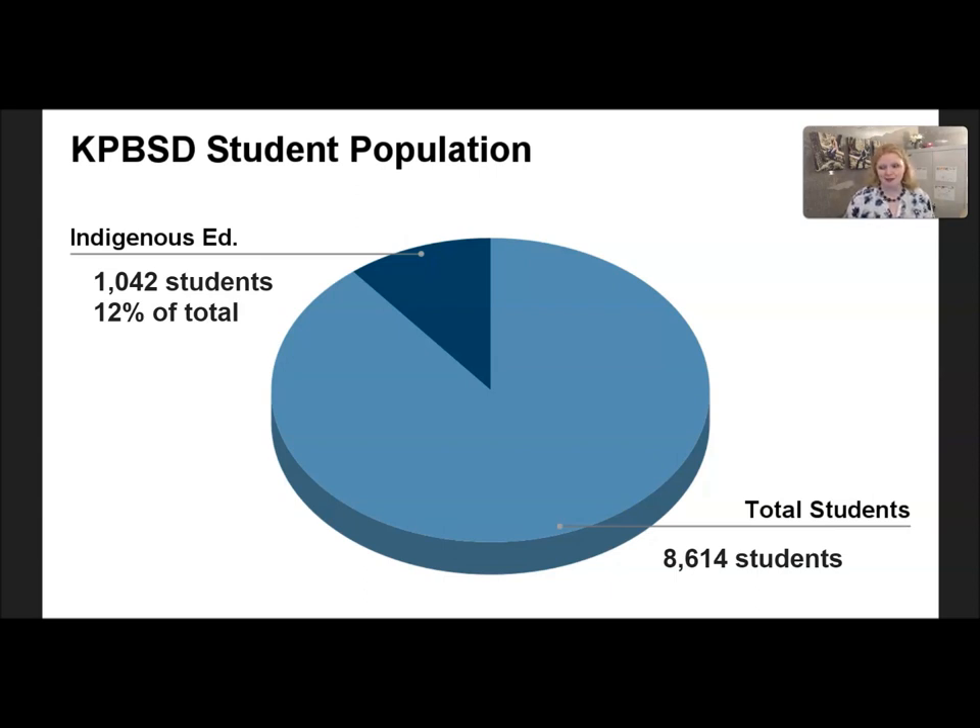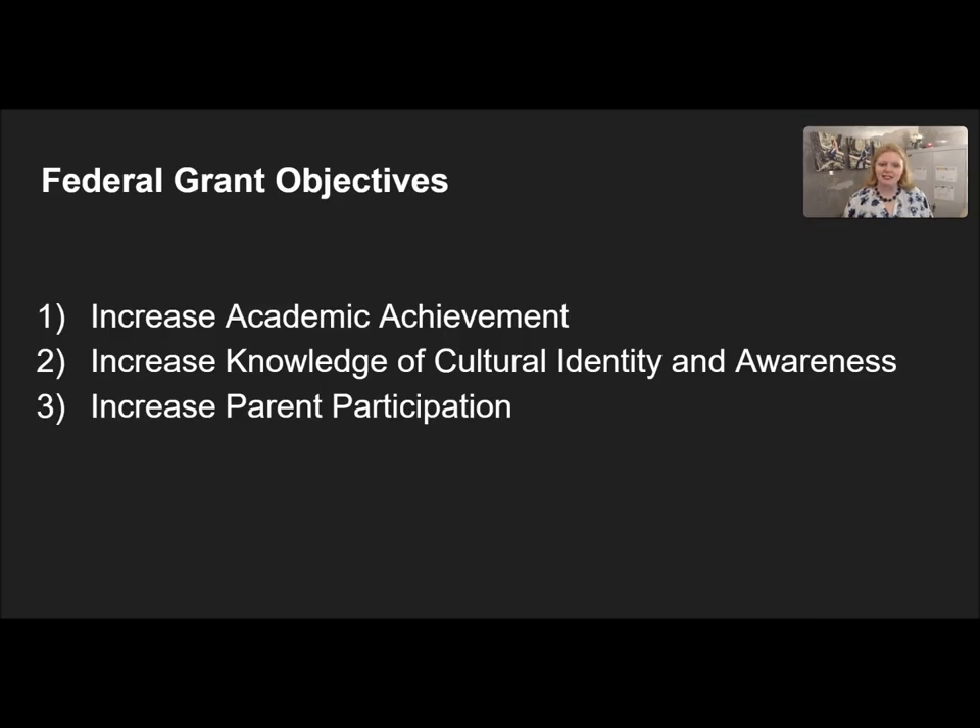To participate in the grant, the Office of Indian Education has us choose from a set list of objectives from which to create our programming, and we have chosen three objectives: increase academic achievement, increase knowledge of cultural identity and awareness, and increase parent participation.